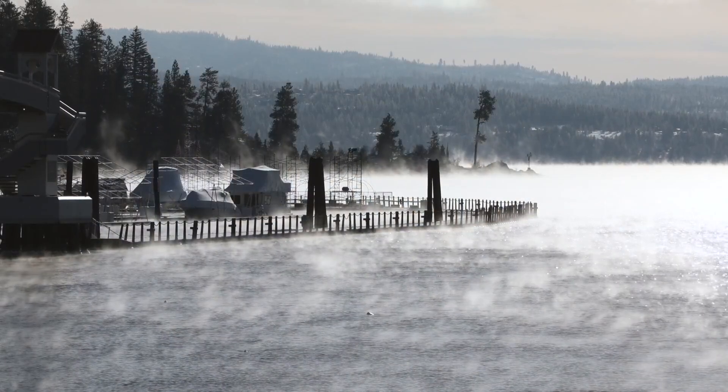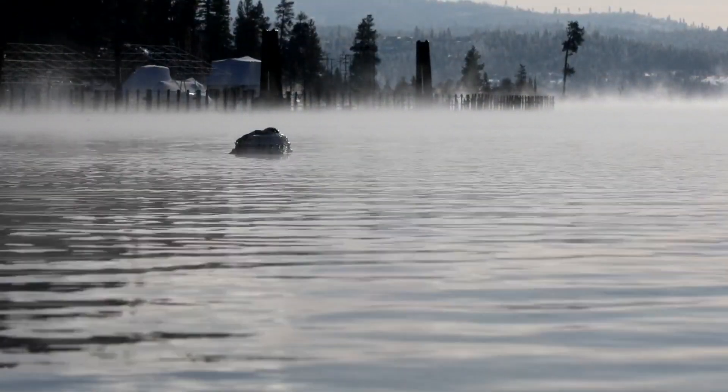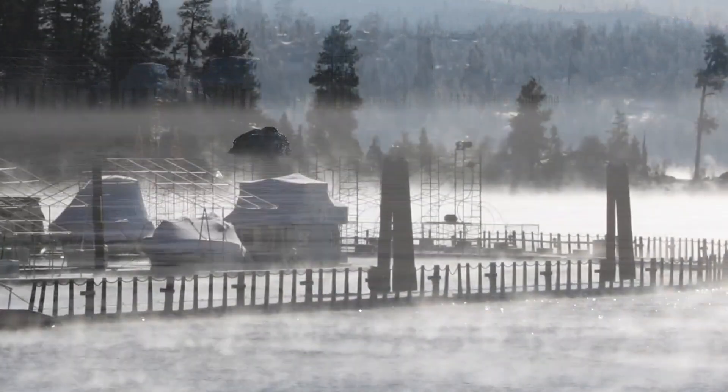Alright, welcome back. If you weren't sure just how cold it is, well, that is a good way to sum it up. Just incredible video. This is in North Idaho — the steam rolling off of the surface of Lake Coeur d'Alene. It's beautiful, no question about that.